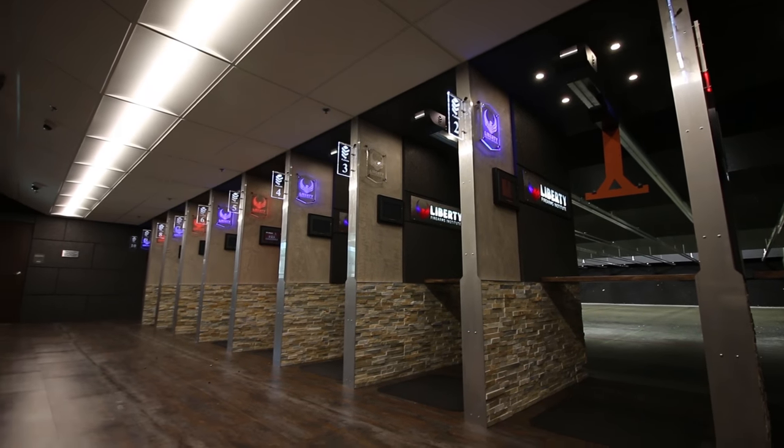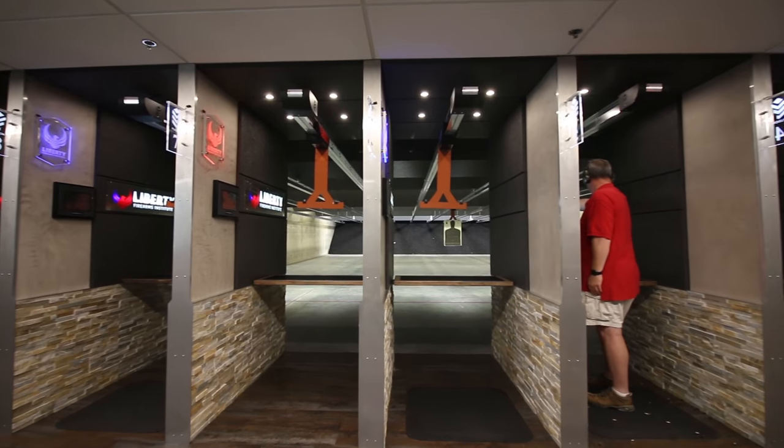They have 52 indoor shooting lanes — 25 yards, 100 yards, 50 yards. They also have a couple of ranges that I don't want to give away yet. I want to stop telling you about all these features and start showing you. So let's take a quick tour around this place, get you a feel for where we're at, how it looks, how it's set up — and then let's start shooting some guns.